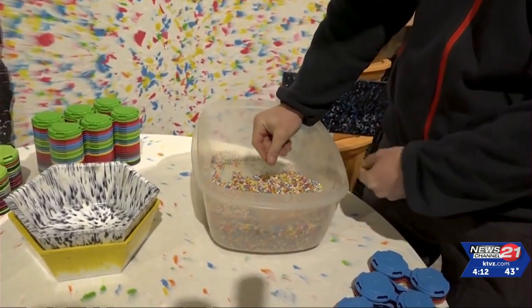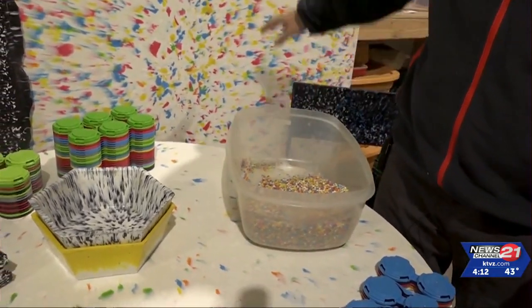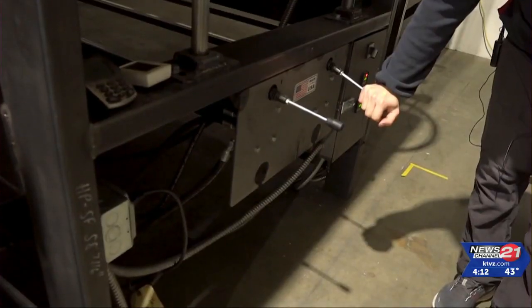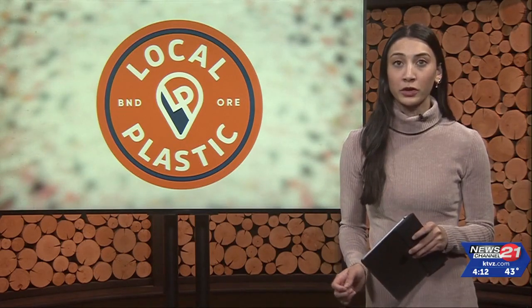And then from there, we put it in our machine, which is basically a big panini press, and then out comes these beautiful panels. Once it goes through the machine, it then goes to a designer to turn into a product for a customer.